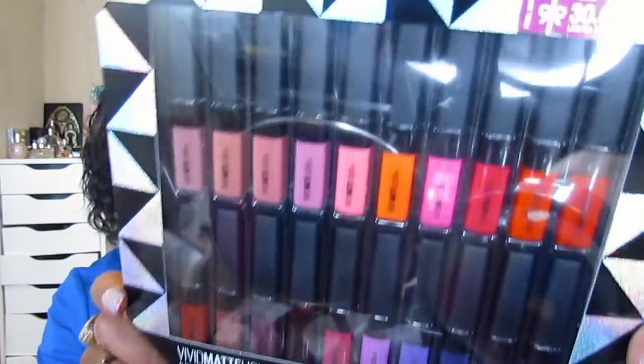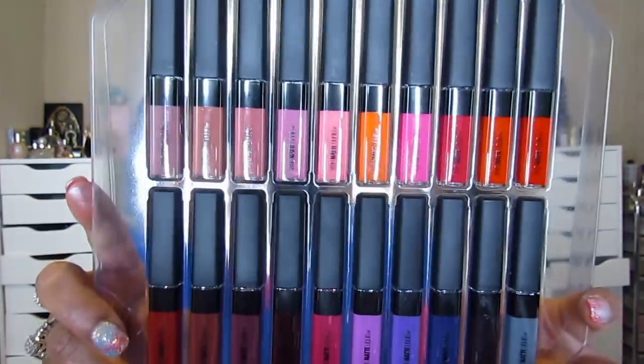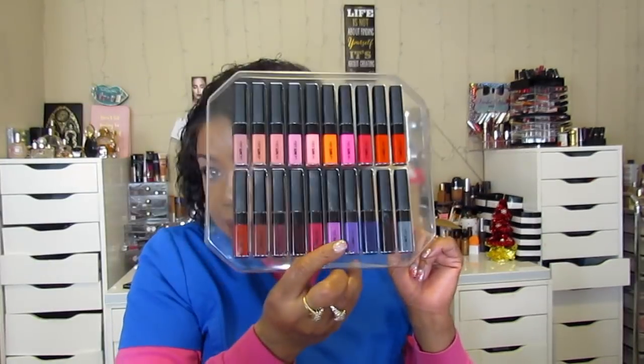And then I got this for $10 — it's the Maybelline Vivid Matte Liquid Lipstick entire collection in sample and miniature sizes. I can't think of when I ever get through a full-size lipstick anyway, so this is neat. I'll do a lip swatch if y'all want me to, just let me know.